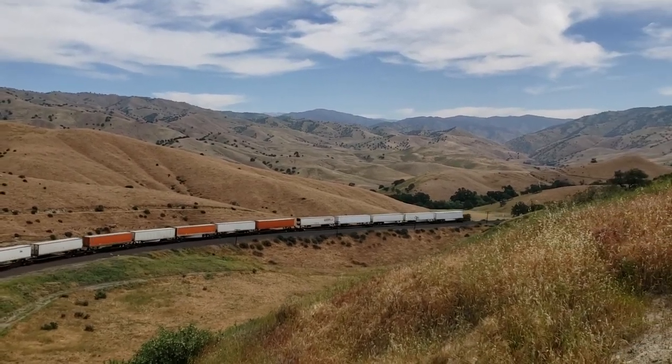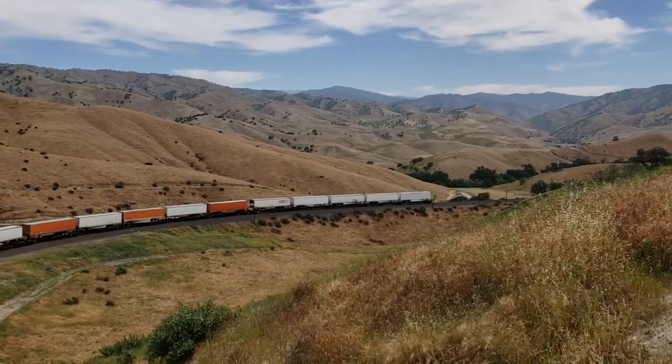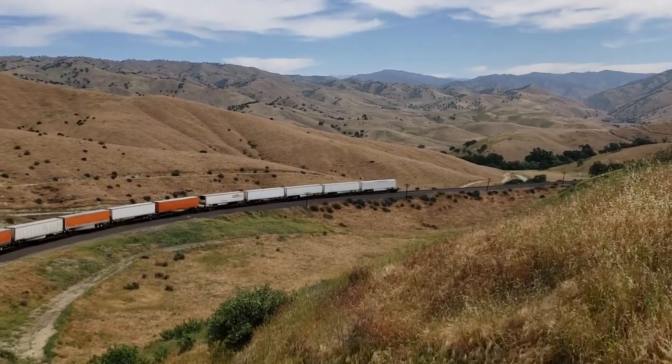5,500 tons — sounds like a lot, and it is a lot, that's a lot of weight. But where trains are concerned, that's not all that heavy. Not heavy enough to warrant using drum pusher units.